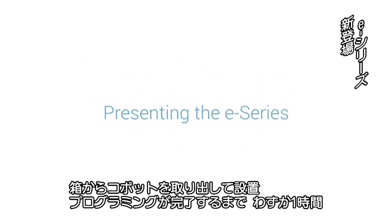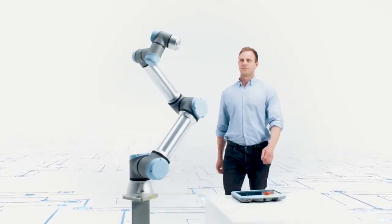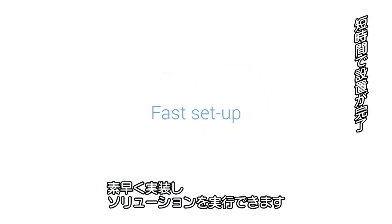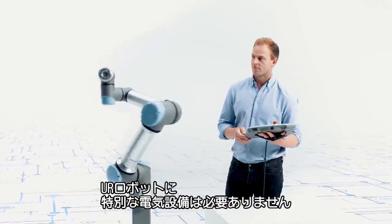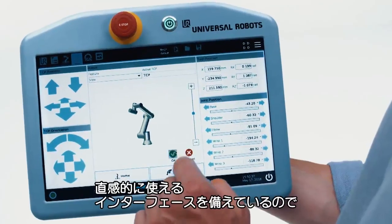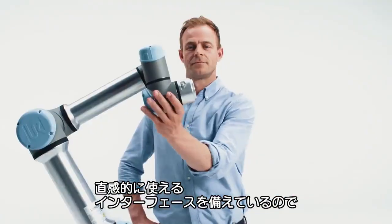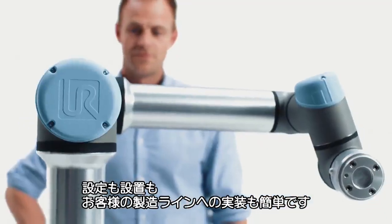You can unpack, mount, and program your Cobot in less than an hour, which enables you to quickly integrate and deploy solutions. Our Cobots do not require special electrical installations and can be connected to any regular power outlet. An intuitive user interface enables easy setup, installation, and integration into your production line.